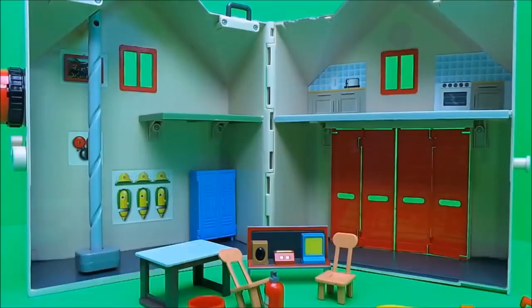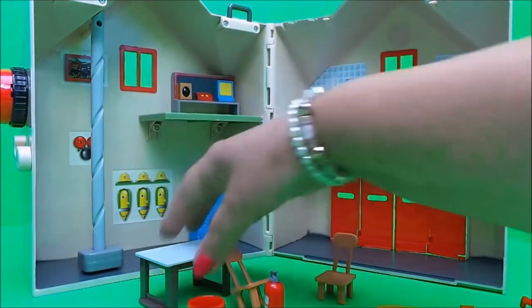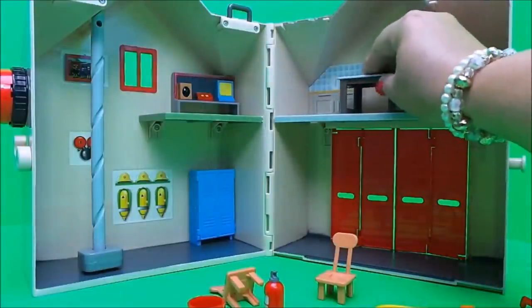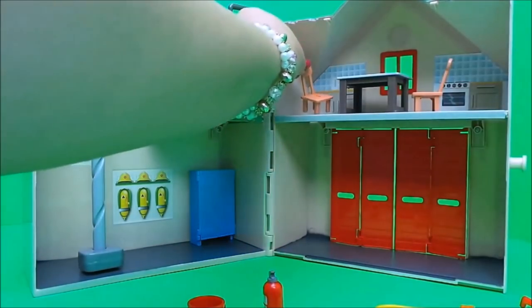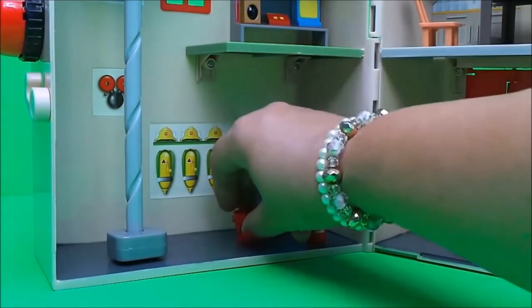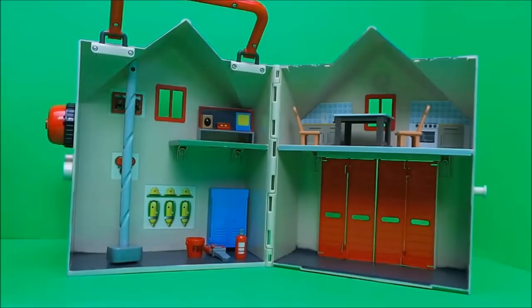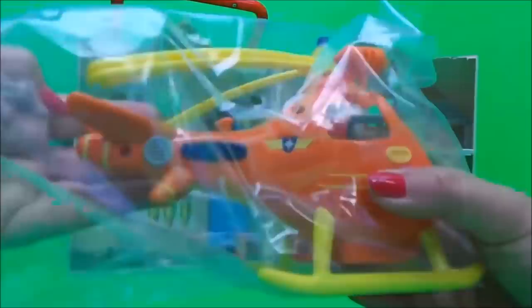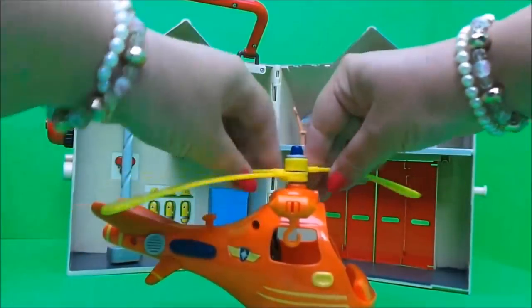Let's fill up our fire station of Pontypandy full of Fireman Sam things. Next in our set we have Wallaby One — it's a lovely bright orange colour. Here are the rotor blades and here's the winch on the side.